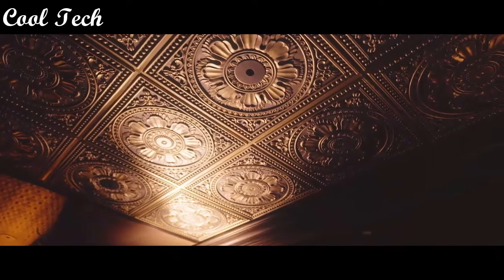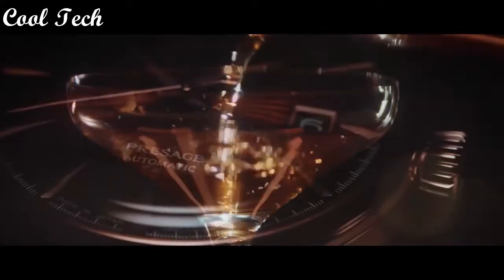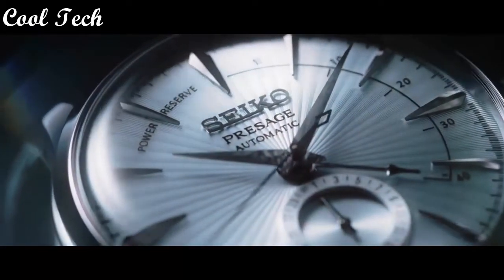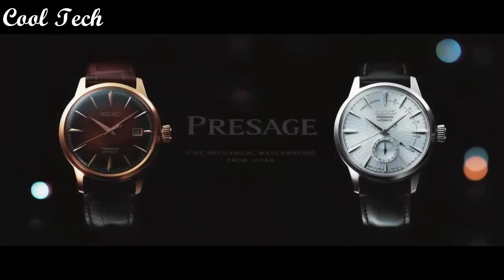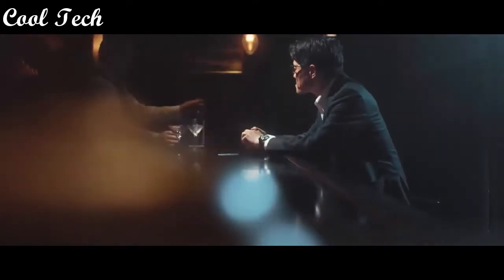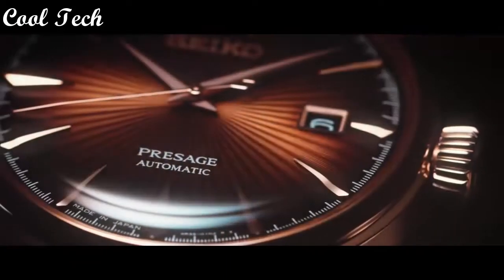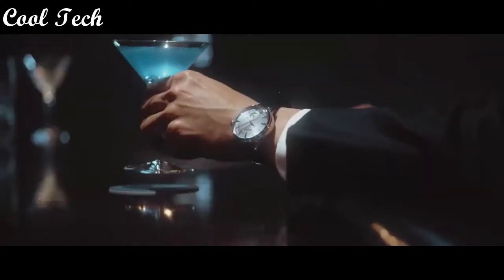Item shape round, display type analog, clasp deployment clasp, case material stainless steel, case thickness 6 mm, band width 20 mm, water resistant depth 50 meters.